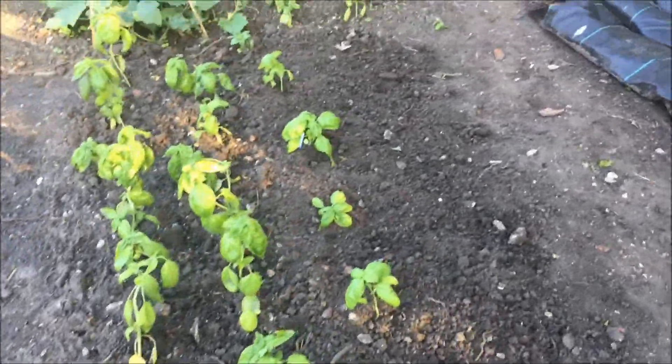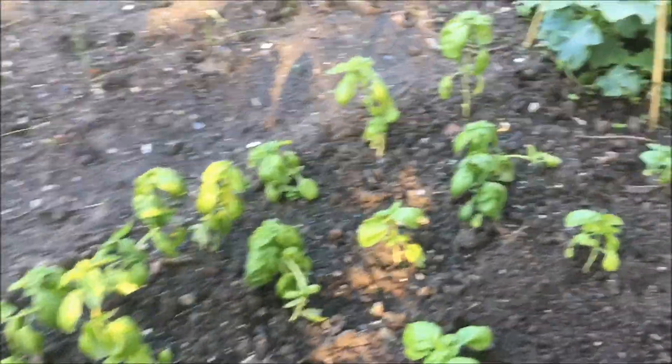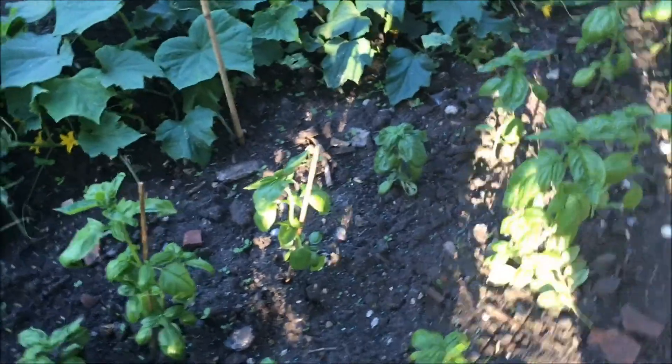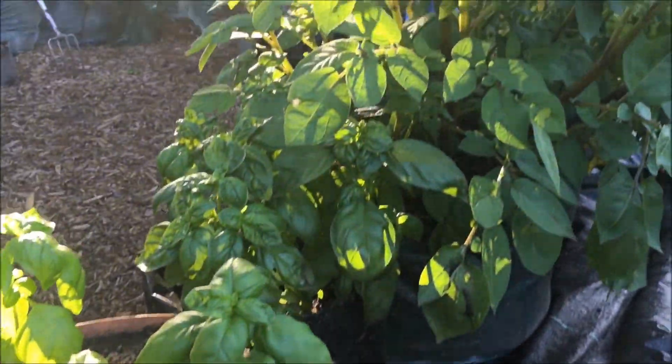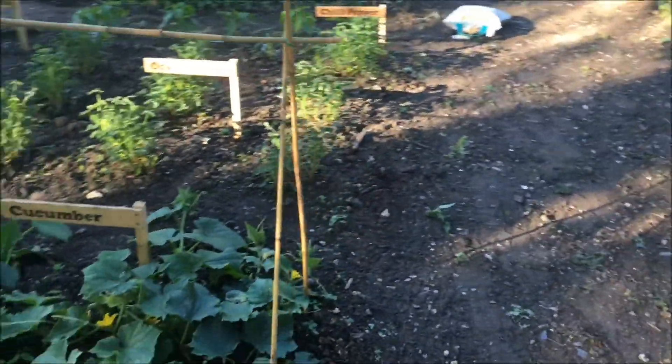We've got basil — we are going to be all right for pesto because we've got quite a lot of basil there, more basil here. Andrew made a raised bed for them and we've also got a pot with more basil, so it's just as well that we like basil! And of course when we get those lovely Black Russian tomatoes all we need is the mozzarella to go with it.